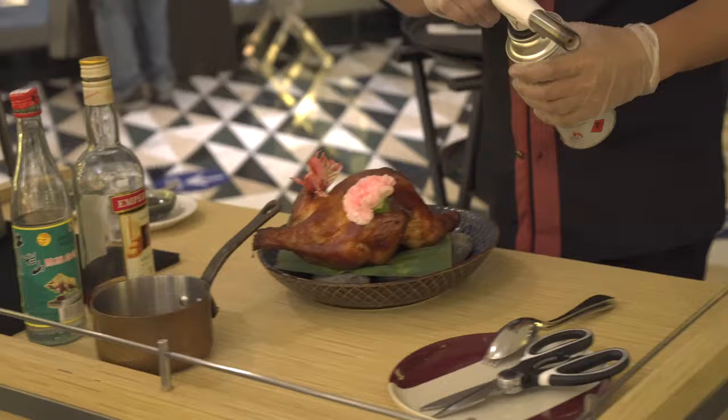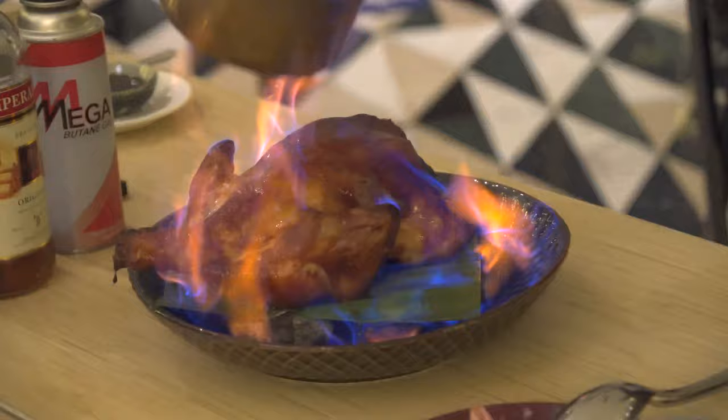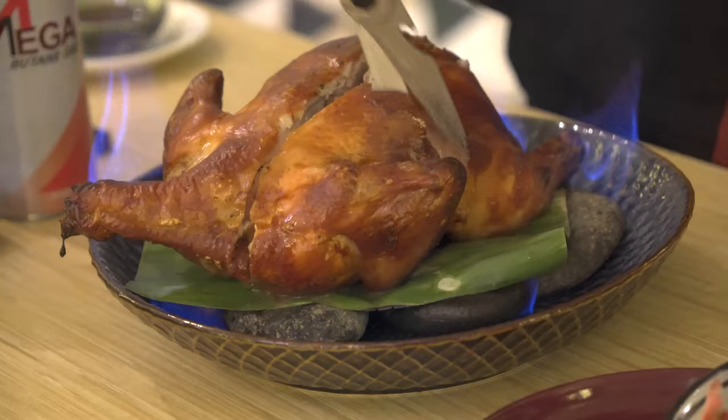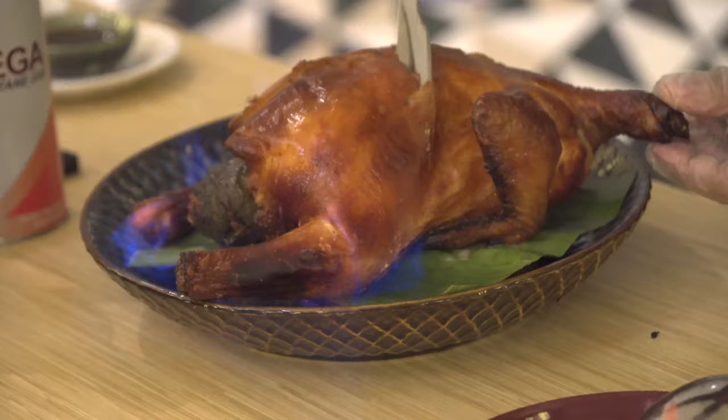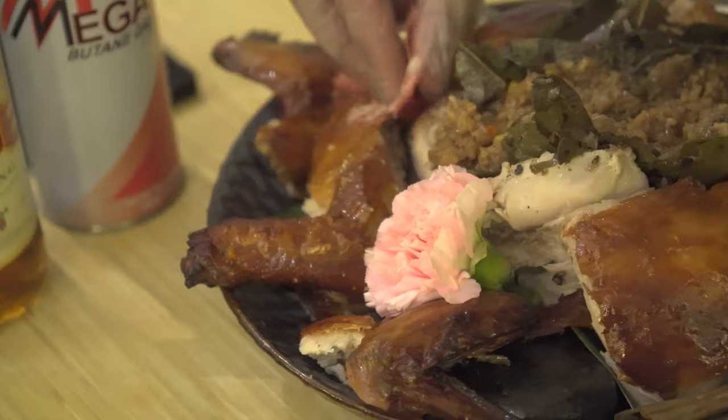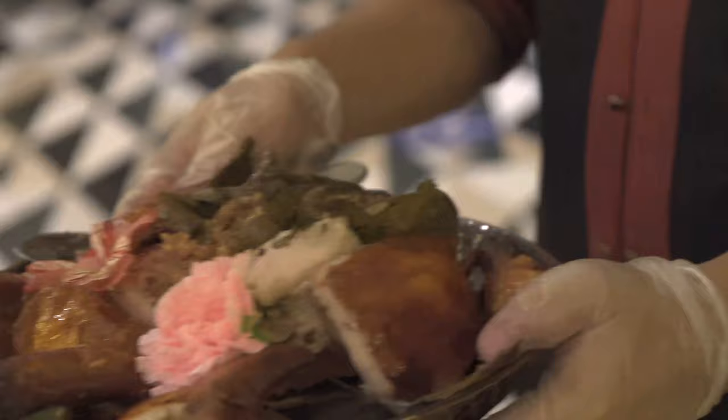Next we were treated to a tableside show of the emperor's flaming crispy chicken, which isn't just any old roast chicken. Some say this dish was reserved for the emperor — hence the name. It's stuffed with machang glutinous rice and pork wrapped in bamboo leaves, and to render the skin ultra crispy the chef flambéed a mix of liquors in a saucepan and poured the flaming mix over the chicken before carving.